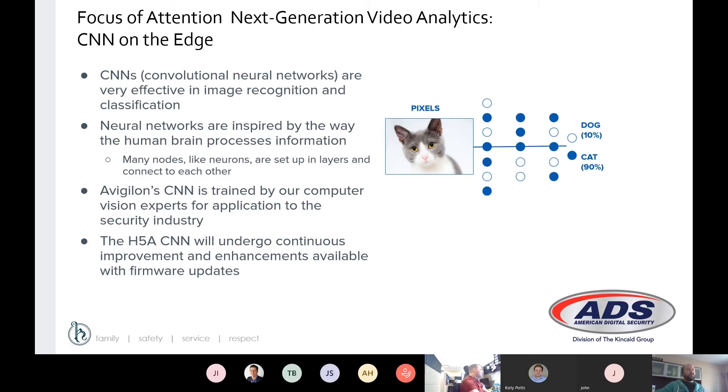One of the new things going forward in Avigilon 7 is a change in their next-generation video analytics. You'll see this in the H5A cameras, and what they're moving to now is a convolutional neural network. Basically, the camera operates in a similar manner to your brain, whereas the H4A and H3A cameras worked on machine learning, where you send it a bunch of examples and it uses those examples to determine objects. The H5A cameras, as a convolutional neural network, are actually able to determine the object itself. One of the biggest changes from the previous generation is that it can actually do classified object detection while objects are stationary.